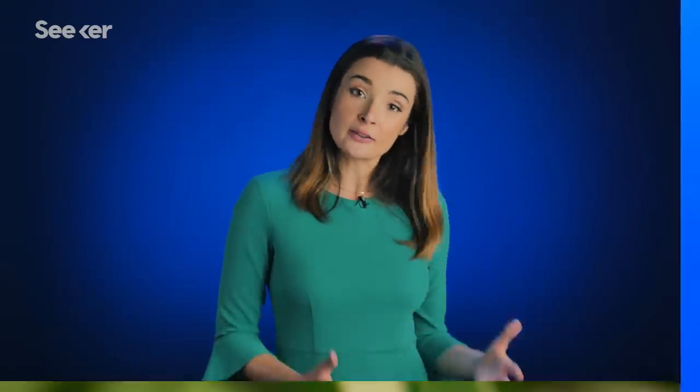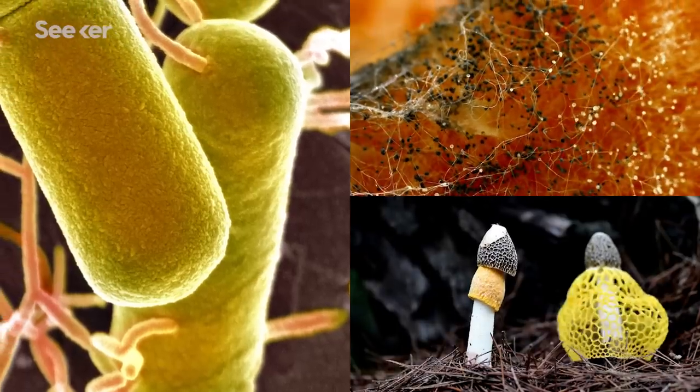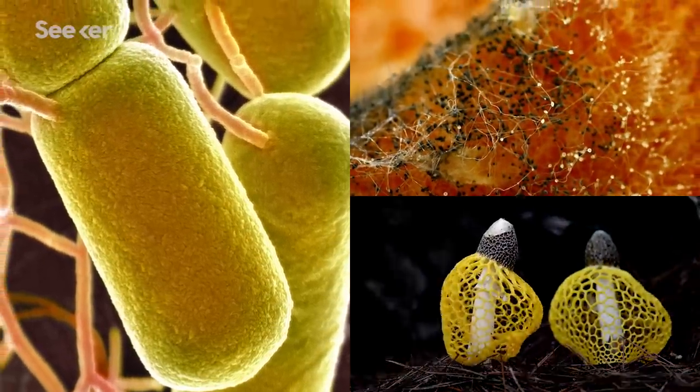While the zoo itself specializes in vertebrates and carnivores, through something called the Pan-Smithsonian Cryo Initiative, the team works with scientists at other zoos, museums, and research centers to preserve invertebrates, plants, and soil samples — adding microbes and fungi to a more and more complete library of life.